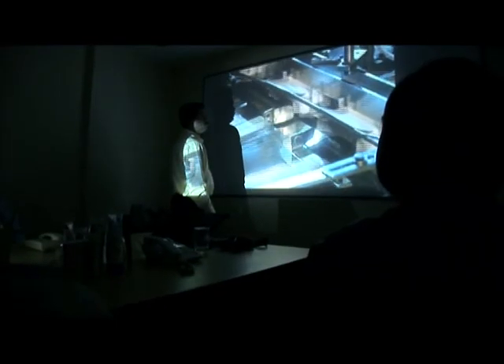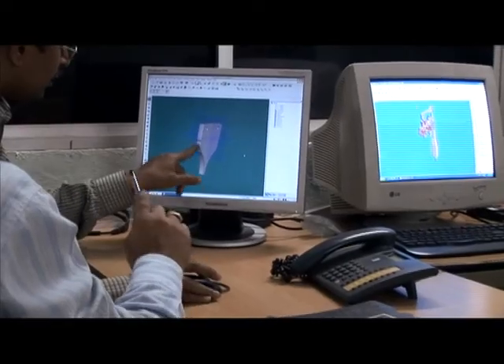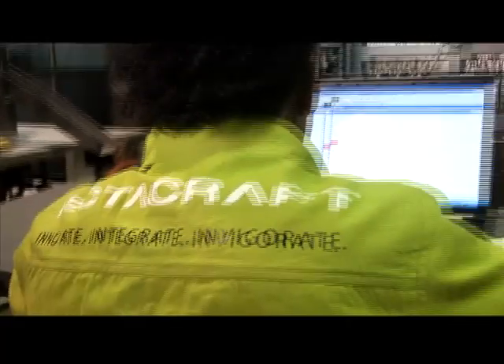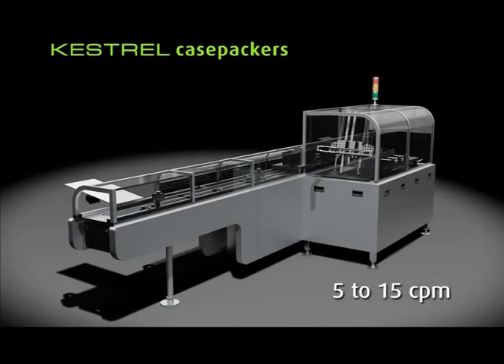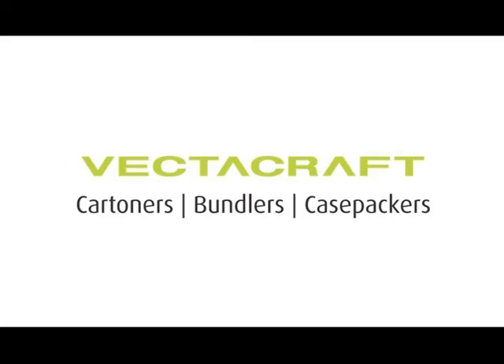Adherence to stringent international safety norms and usage of the best branded components is a prerequisite in the manufacture of our machines. Our young, driven sales team is committed to identifying every type of packaging problem a manufacturer may encounter. An uncompromising research and development division devotes itself to solving it, and it is the finesse of our production personnel that certifies the craft in our brand's name. Today, VectorCraft is poised to become the definitive one-stop shop for post-primary packaging solutions and to revolutionize the packaging industry by innovating, integrating, invigorating.